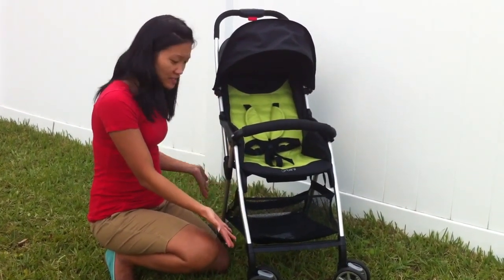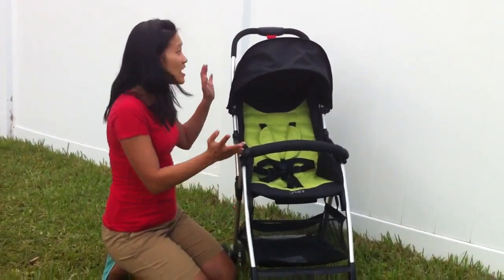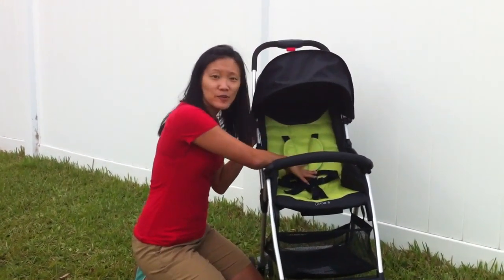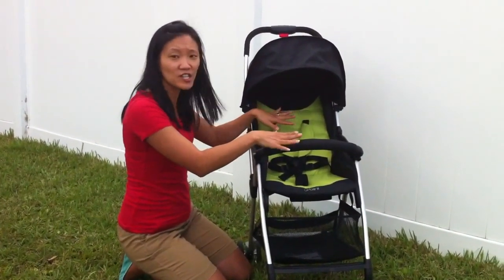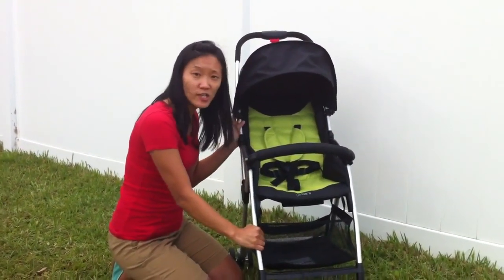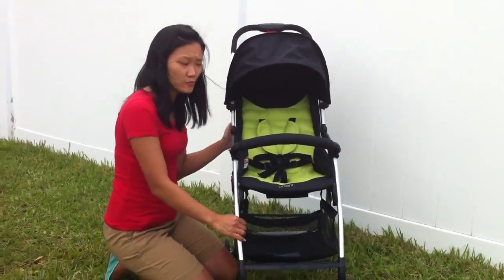It basically came fully assembled — I just had to add the wheels and we were ready to go. The features that I really love: it features a full canopy right here, a five-point safety harness that's padded, and a swivel armbar that's also padded to make sure your child is really secure in this lightweight stroller. A really sturdy aluminum frame and easy to pivot swivel wheels.